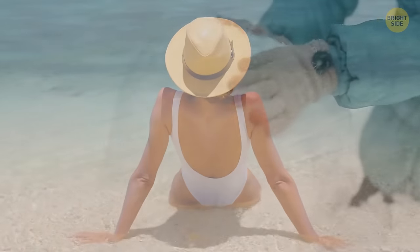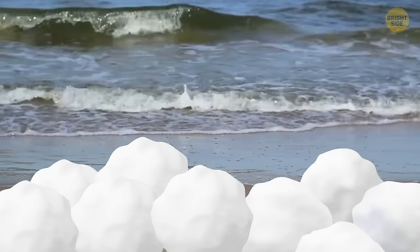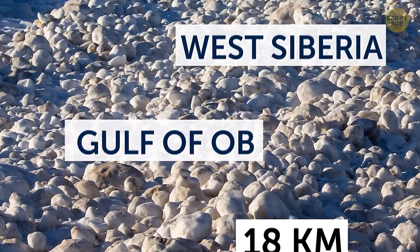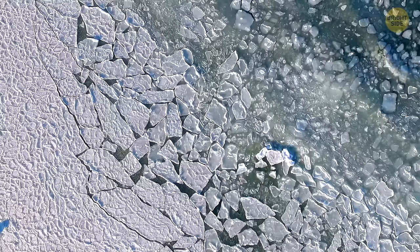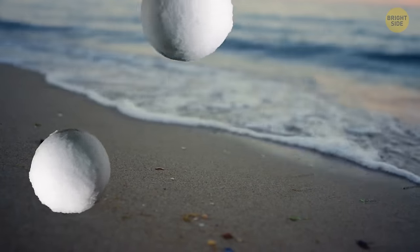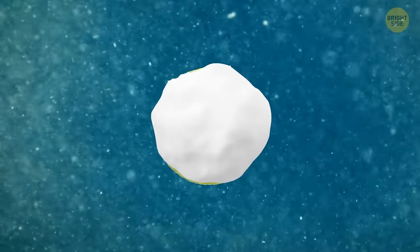This strange natural phenomenon happened back in 2016 — it resulted in about 11 miles of the coast of the Gulf of Ob in West Siberia getting covered with huge snowballs. Because of the low temperatures, small pieces of ice started to form in the water. Afterward, the wind and waves rolled them into giant snowballs. Some of them were the size of a tennis ball, but others were up to three feet wide.